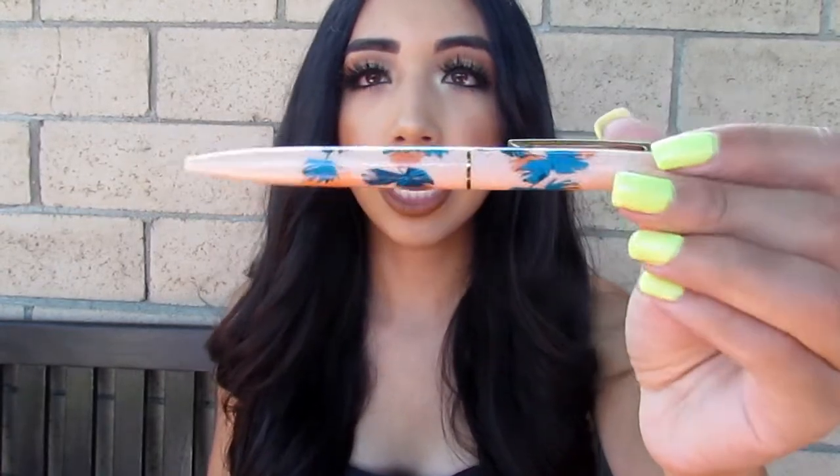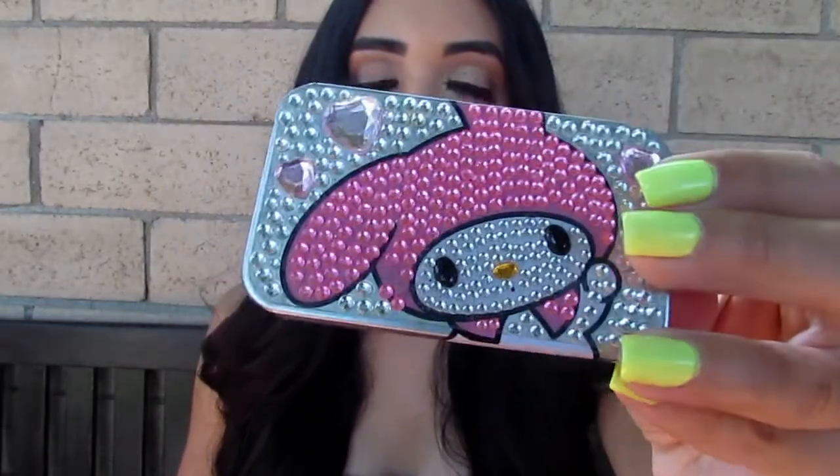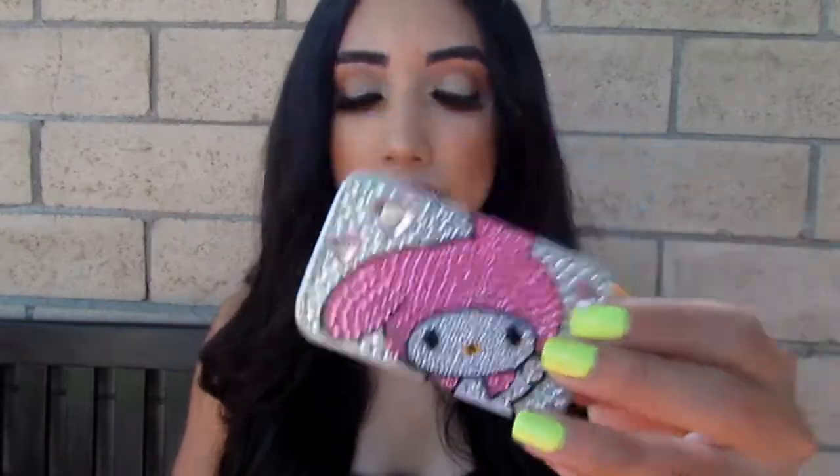First thing I have here is this pen — this is from the Laylow where I stayed in Hawaii. It was a really cute, memorable thing to bring back because it was a really cute place. Then I also have a grocery list: cereal, creamer, lettuce for salad, Malibu, and pineapple juice. I have my cute My Melody pill case — it's super blinged out and I just carry Advil in here just in case I need it.